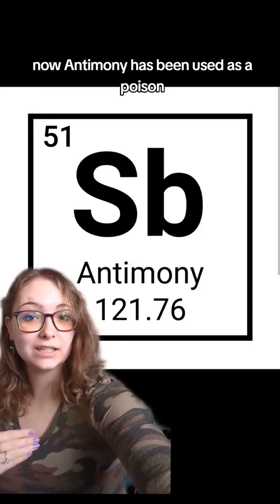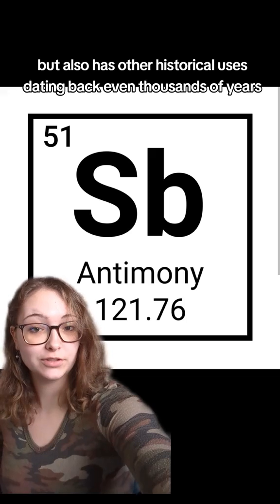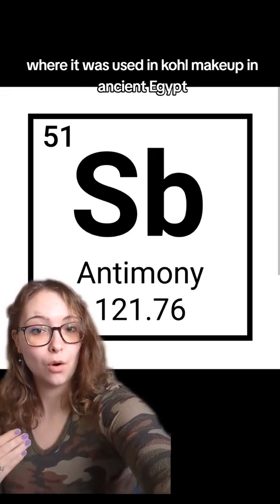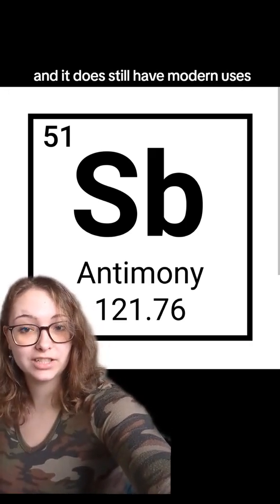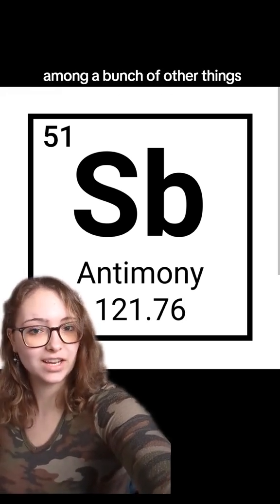Antimony has been used as a poison, but also has other historical uses dating back thousands of years, where it was used in kohl makeup in ancient Egypt. It still has modern uses such as as a flame retardant or in batteries, among a bunch of other things.